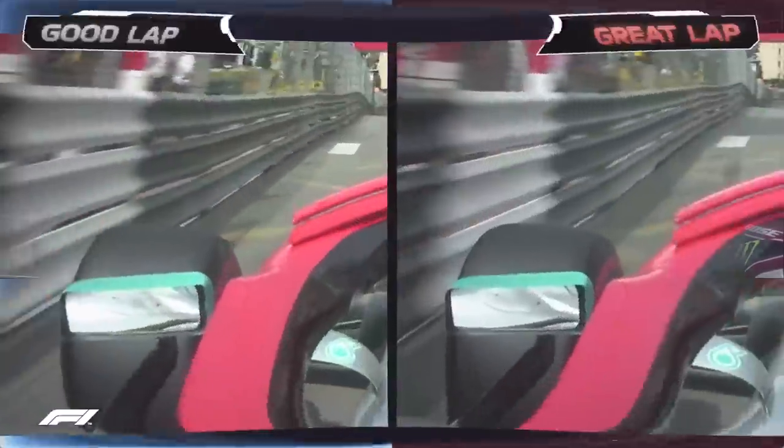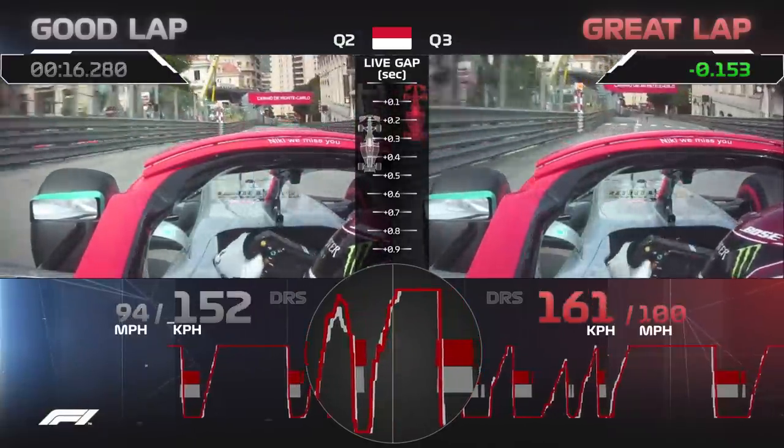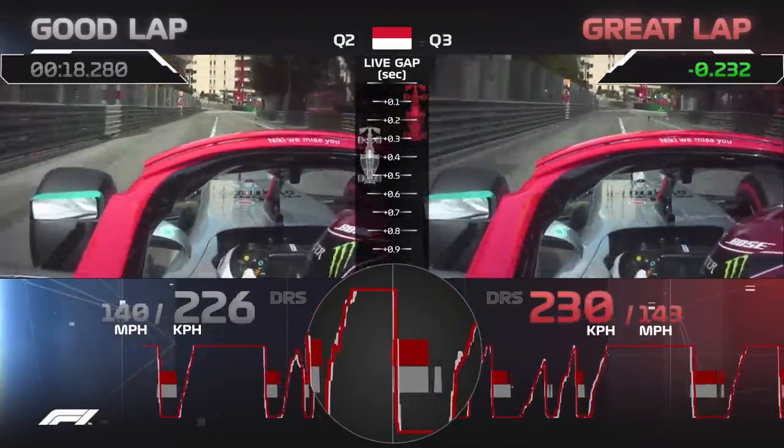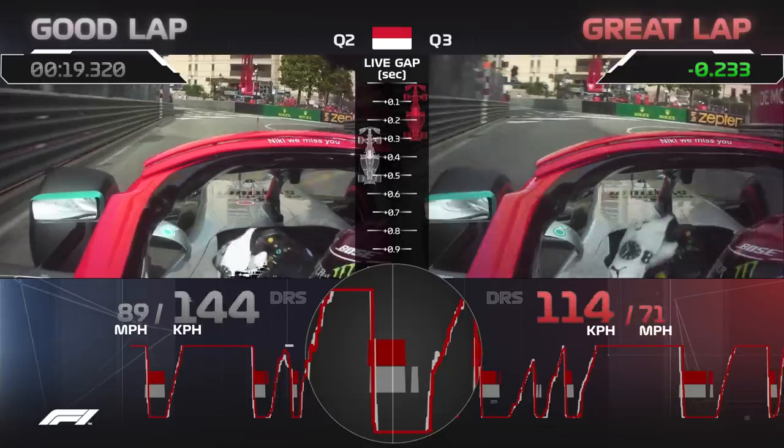He nudges the car right up against the outside wall on the exit of Casino Square, driving all the way around the bump. Whereas on his good lap he breathed a little bit, left the bump a little bit more space. On the entry to Mirabeau, Lewis Hamilton is right up against the outside wall again on his great lap and rolls in beautifully towards the apex.